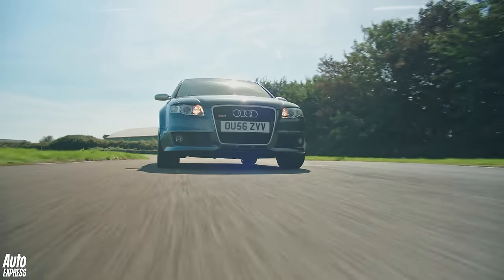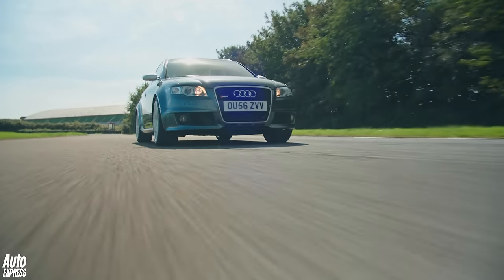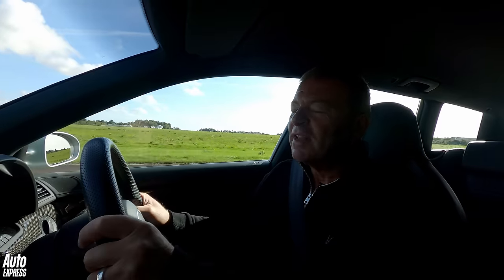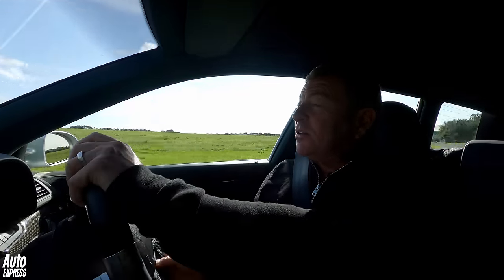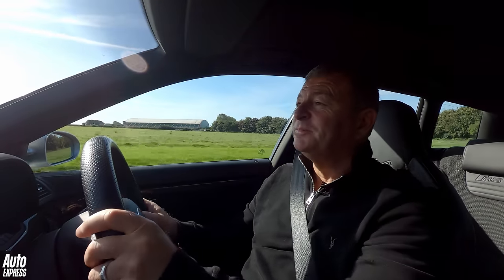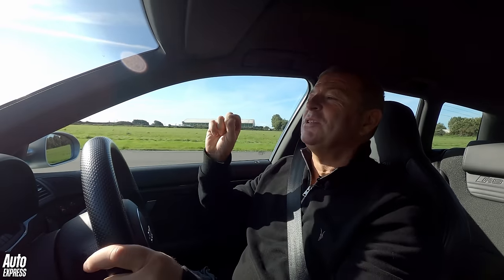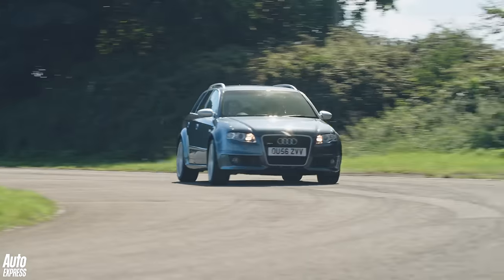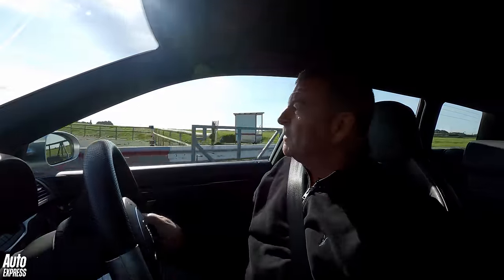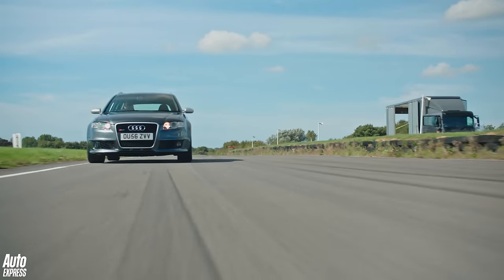I think I'd have one of these in my life before the latest RS4 Competition — and I'd love one of those too. This thing is special, really special. They hit a high point at Quattro GmbH, which then became Audi Sport. This is still the pinnacle. I was slightly wondering whether it would still be as good as I remembered, but it's absolutely lovely. And it doesn't feel old at all. It just feels lovely.